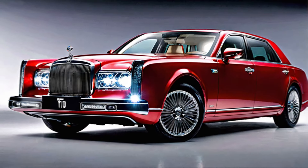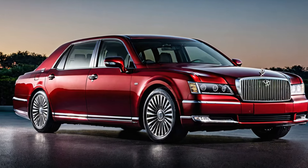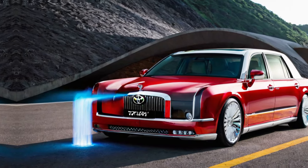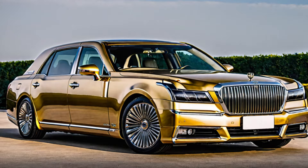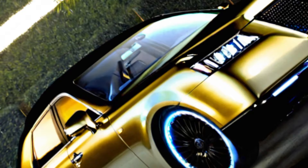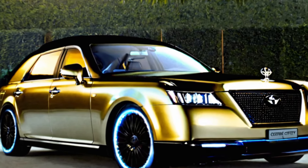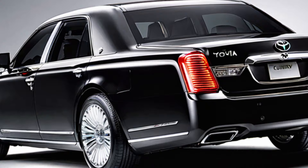A legacy for the future. The 2024 Toyota Century is more than just a car — it's a testament to Toyota's commitment to excellence. It represents a legacy of innovation and craftsmanship, reimagined for a new generation. Whether you're a discerning executive or someone who appreciates the finer things in life, the Century is an experience unlike any other.